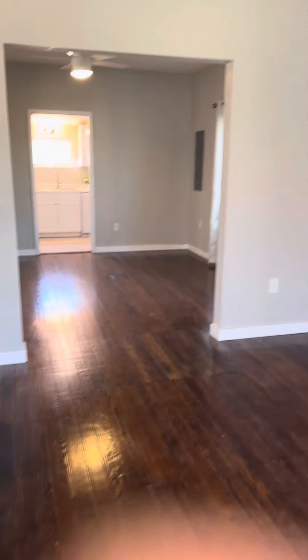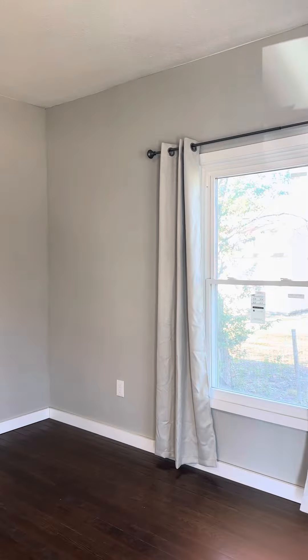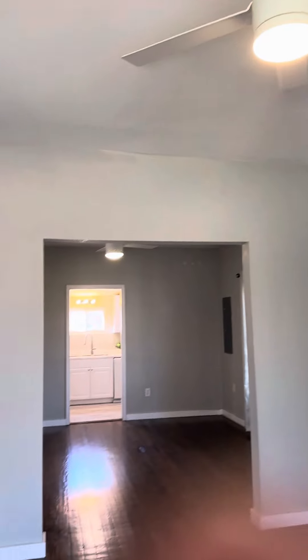Look at those shiny hardwood floors. This is the front room, the living room. All new ceiling fans and great neutral paint colors.